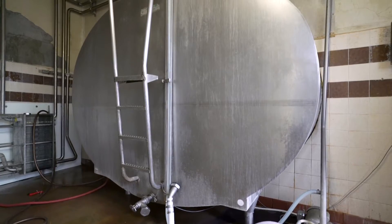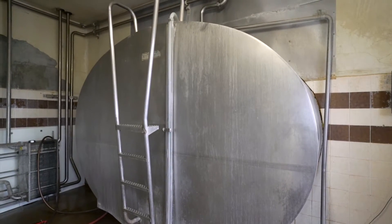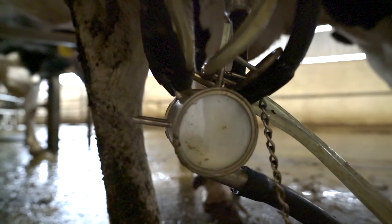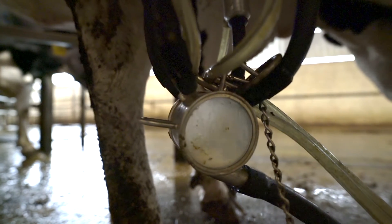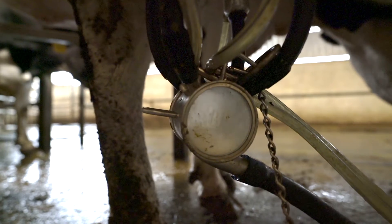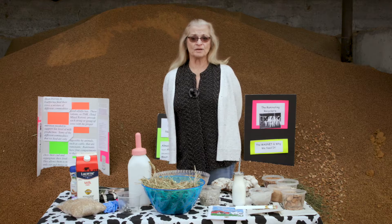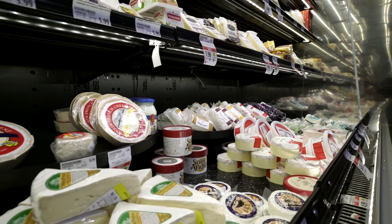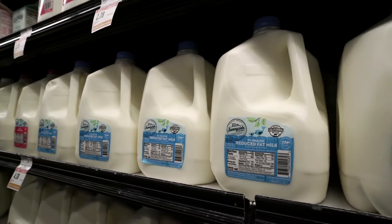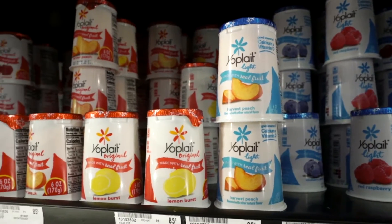The milk comes out of the cow at 102 degrees — that's her normal body temperature — and it is chilled down to approximately 35 degrees. The milk goes into a holding tank and is picked up twice a day. Our tank holds about 5,000 gallons. It takes about five to seven minutes for a cow to milk, and once her production is almost nil the machine will automatically come off. Forty-six percent of the milk produced in California goes to make cheese; the rest goes to fluid milks, ice cream, yogurts, and other dairy products.